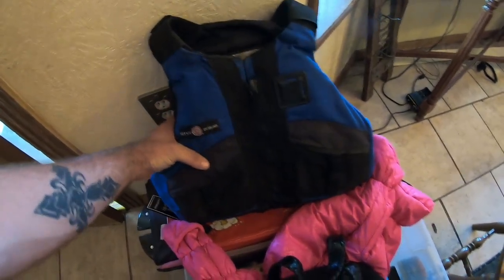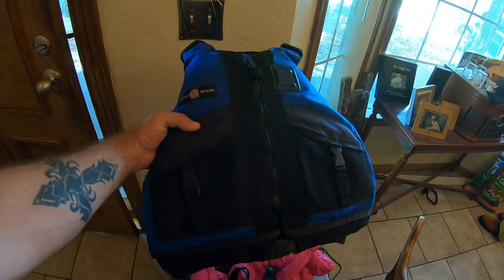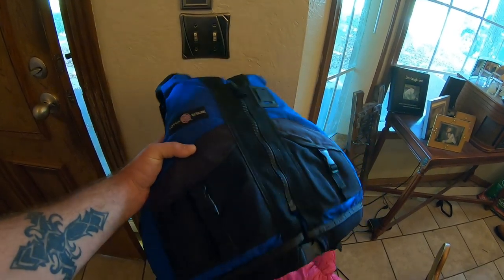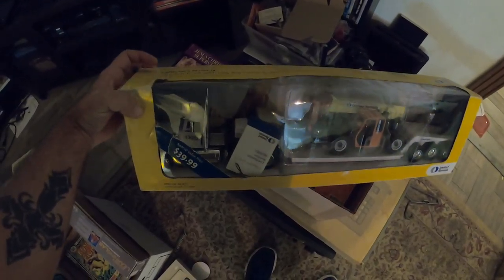We got $48 for this Lotus design life jacket. Some life jackets can be worth some money. Next, we sold these Ecco hiking shoes that I picked up at the Goodwill bins for $2 and sold them for just over $40 on eBay, and they went pretty quick.